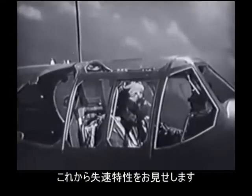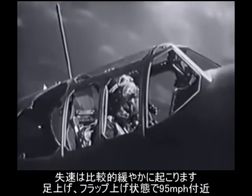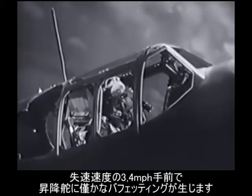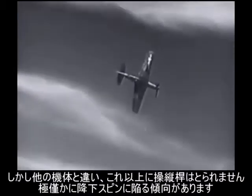The stall is comparatively mild and occurs at approximately 95 miles per hour indicated with gear and flaps up. About three or four miles per hour above this stalling speed a slight elevator buffet occurs — the plane slides a distance, then rolls over on one wing. It doesn't whip over as some other planes do.